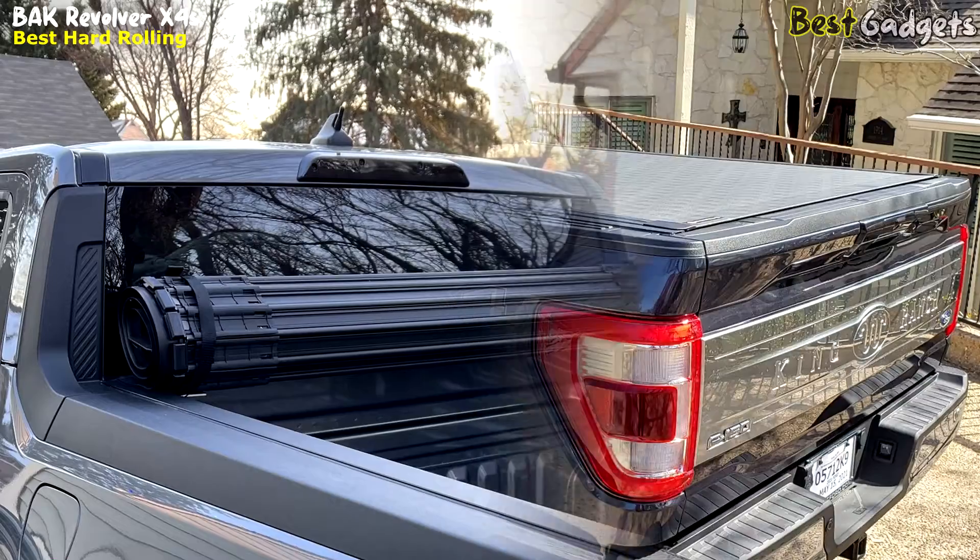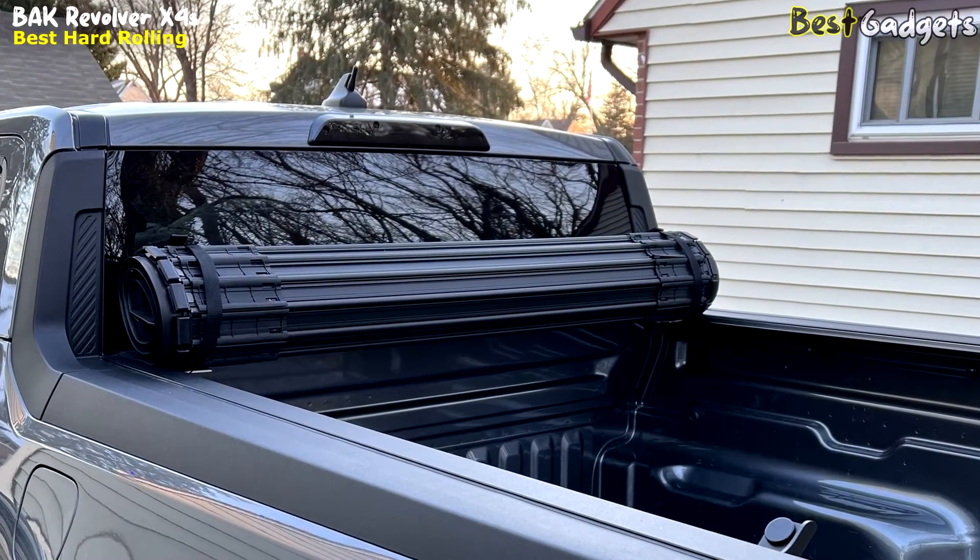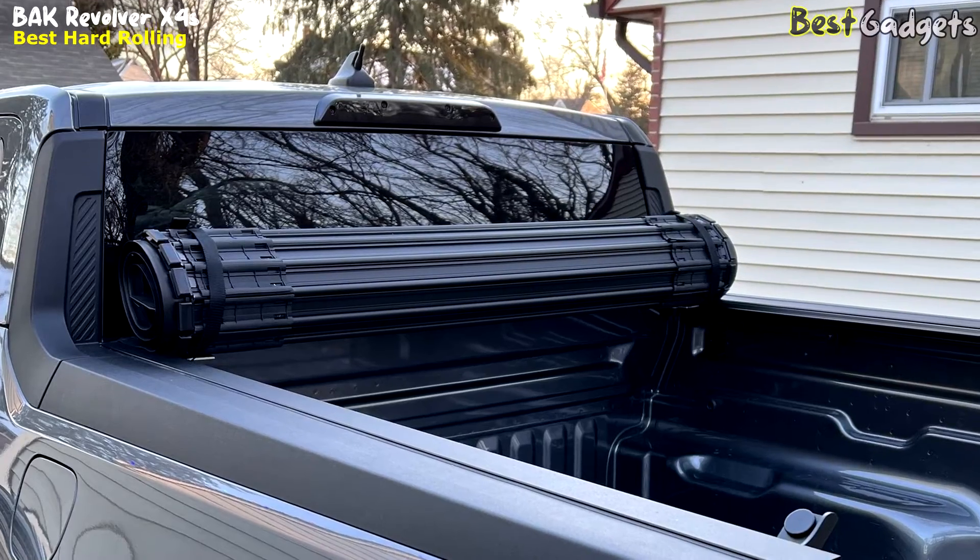Choose the cover that does the hard work for you, allowing you to get back to enjoying what truly matters — the Bok Revolver X4S, your truck's ultimate partner.